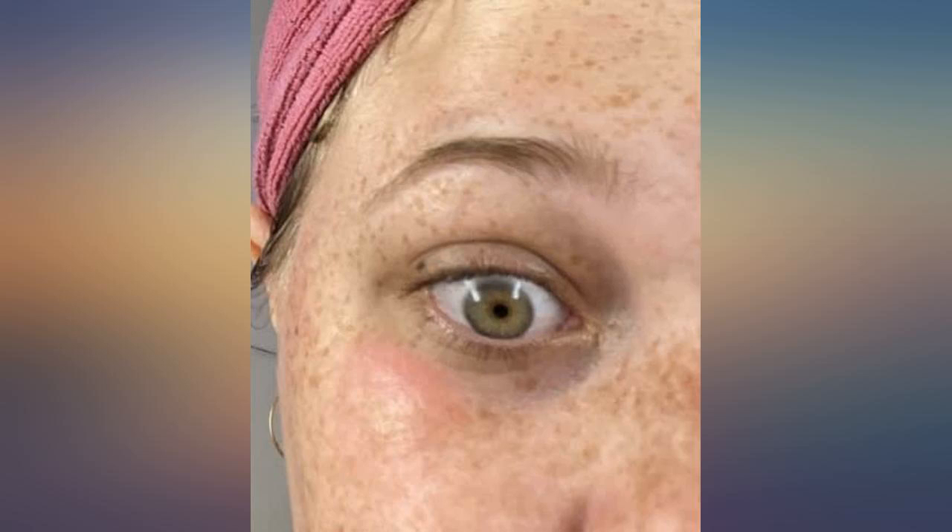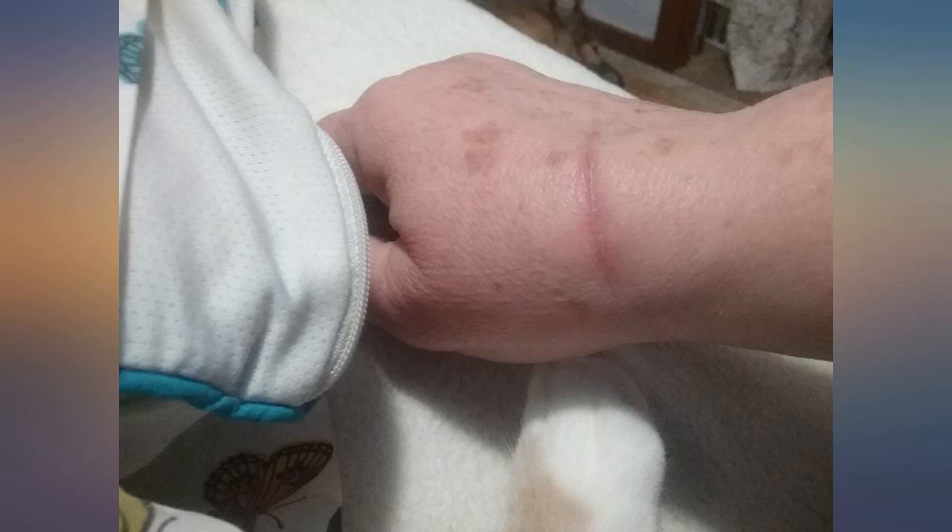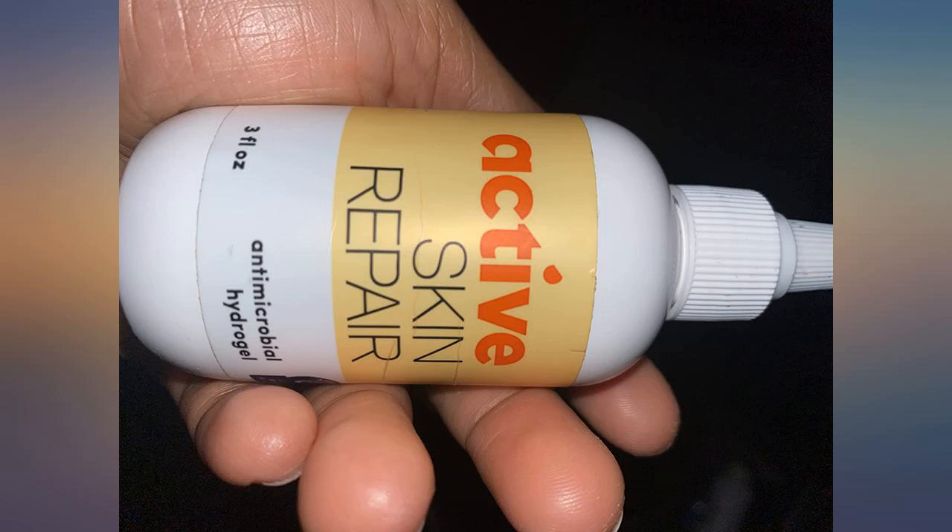I'm shocked at how well this works. I surf and am constantly cutting myself or scraping my knees. I've had the cut shown for over a month with no healing. I soaked it, got prescription cream, and it wouldn't heal since I'm in the water a lot. The second picture shows 2 days later — it's not red and sore and it's halfway healed. I use it for everything and I'm amazed.